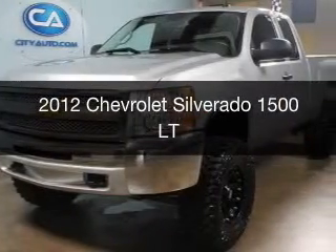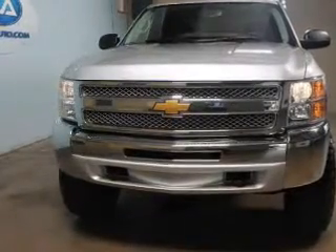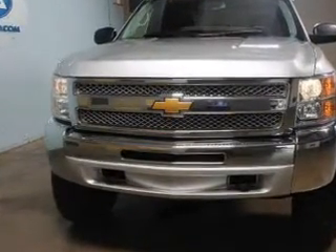This is a used 2012 Chevrolet Silverado 1500, powered by 4-wheel drive, a 5.3-liter 8-cylinder engine, and an automatic transmission.